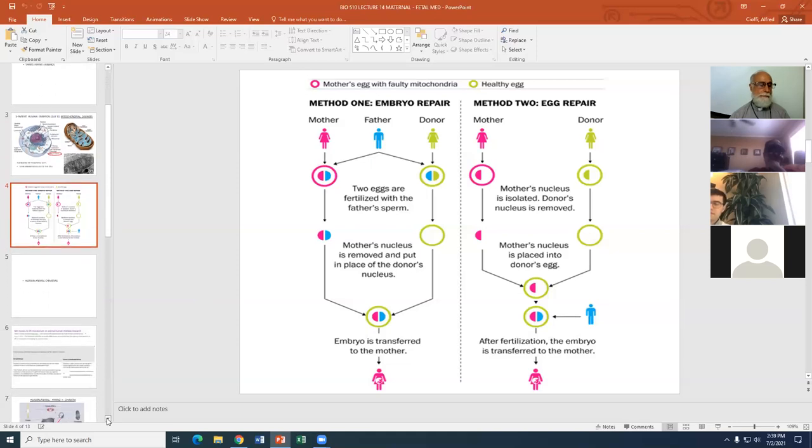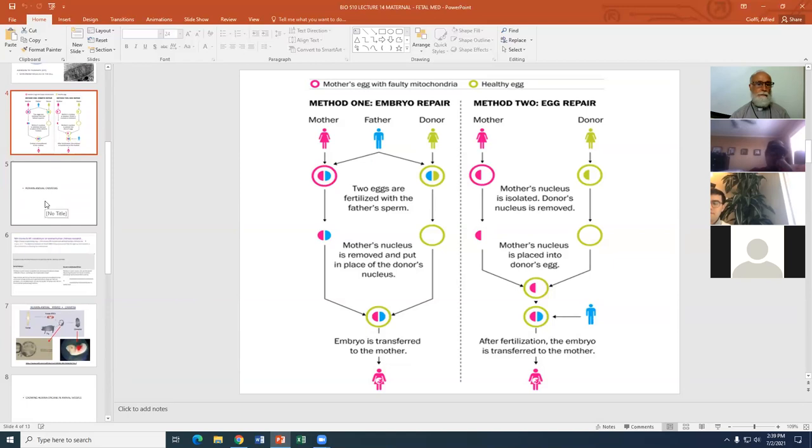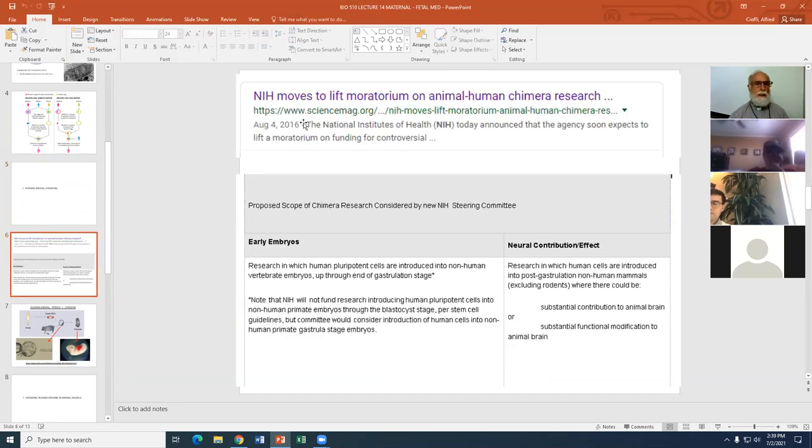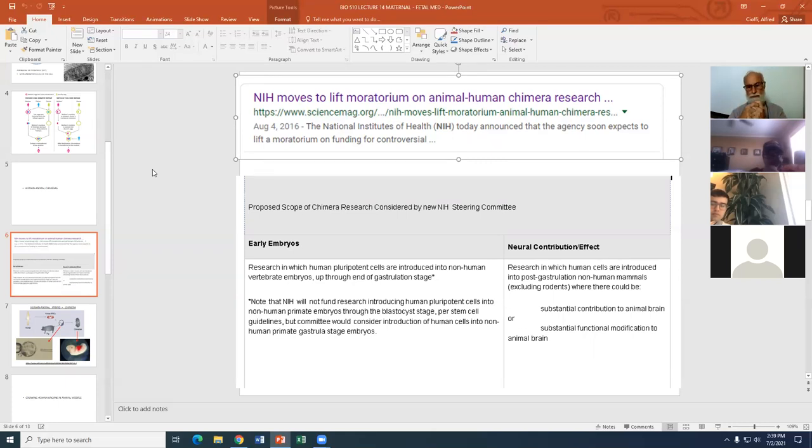Human-animal chimeras came up about five years ago. In August 2016, just prior to the presidential elections, the NIH put out a memorandum and survey to see if they could lift a ban — a moratorium — on human-animal chimeras. A human-animal chimera is a mixture of cells from human and non-human; typically the non-human is another mammal such as a mouse, rabbit, or primate.